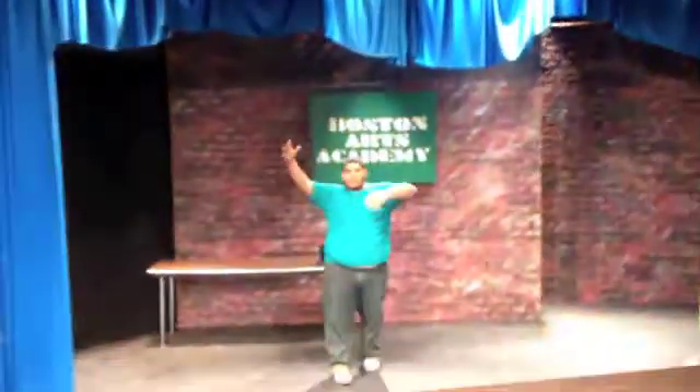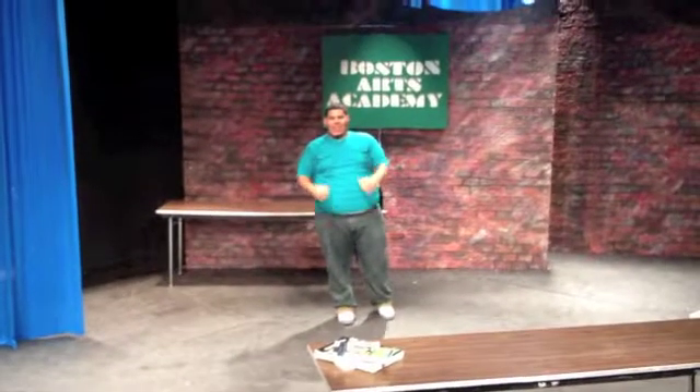Thank you for staying in the black box. My name is Gary Gonzalez. Thank you for watching. Have a nice night, guys.